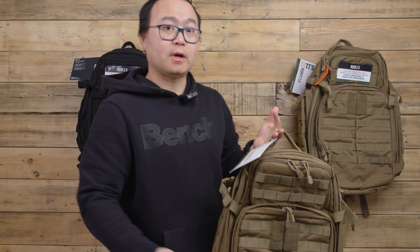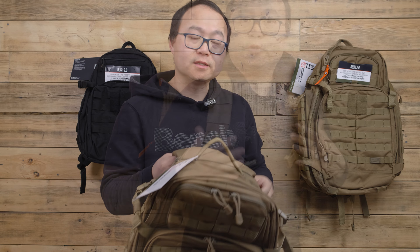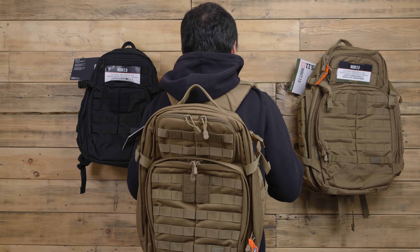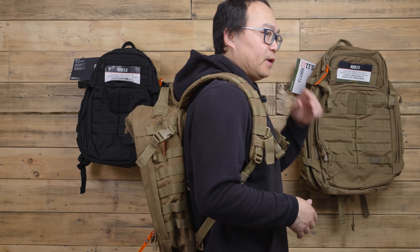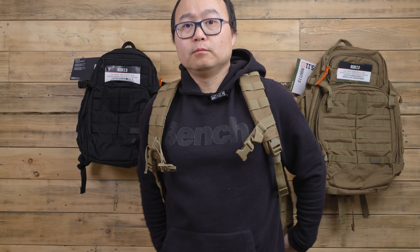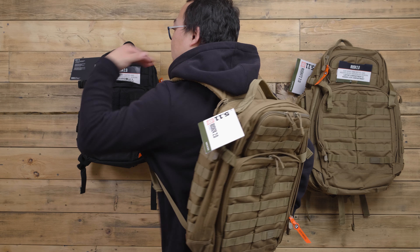In my opinion, the Rush 24 is the most popular one because of its size. You can feel that it's wider with more capacity, and it has a lot of functions. You can modify it by adding a lot of pouches — it has a MOLLE system on the side, back, and top.